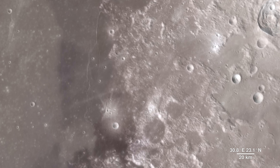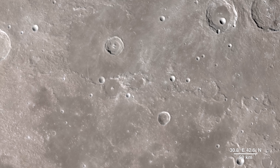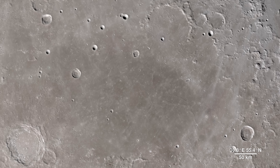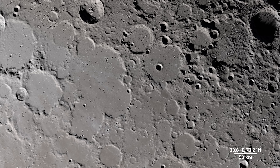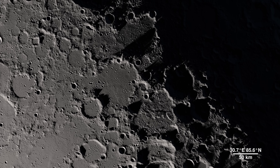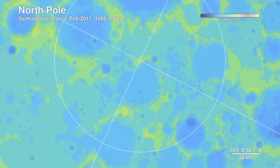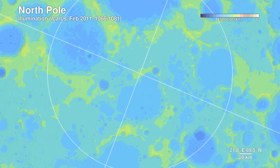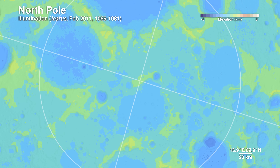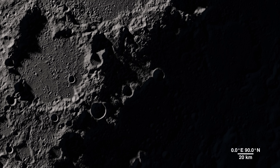Moving onward, we make our way to our final destination. This location contains regions that exist in permanent shadow, as well as ones that bask in nearly perpetual light. It's the North Pole. Detailed terrain measurements by Lola allow scientists to model sunlight and shadow at the poles over decades and centuries. Sunlit peaks and crater rims here may be ideal locations for generating solar power for future expeditions to the moon.